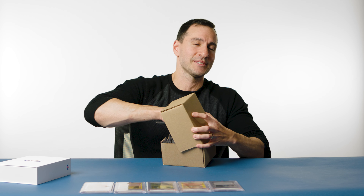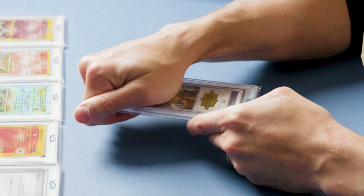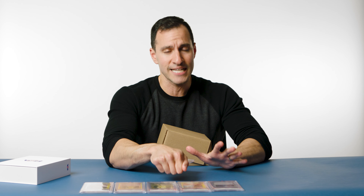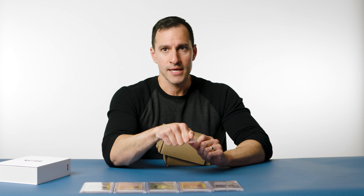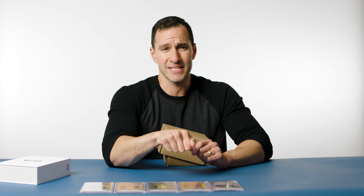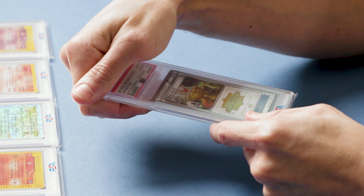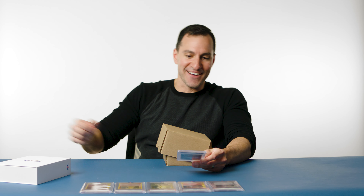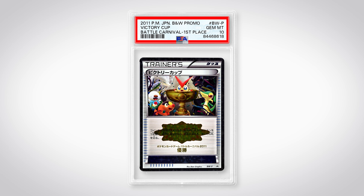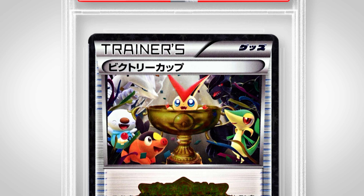We're working our way up here. This is a 2011 Victory Cup card — less than 100 copies in the world. As I remember correctly, I think there's only one PSA 10 ever, and otherwise there are no other pops of this card from PSA. And it is... a 10! Oh my goodness! The second PSA 10 in the entire world — a PSA 10 first place Victory Cup card. That's two for two.